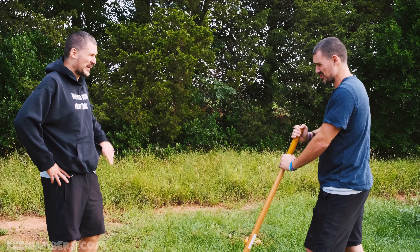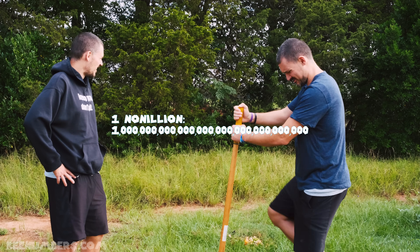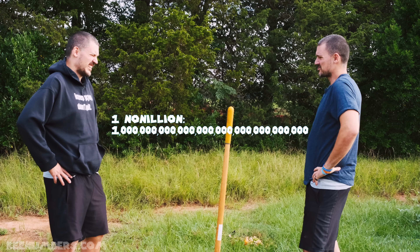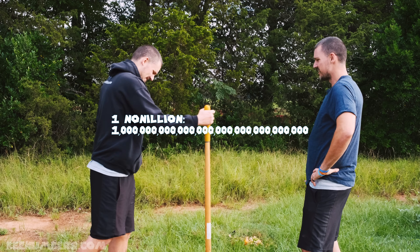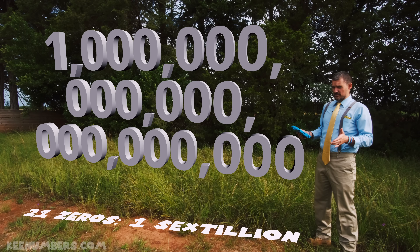What about one nonillion? That might sound made up, but it's real. The whole Earth would be covered in donuts to visualize it. And what about twenty-one zeros?